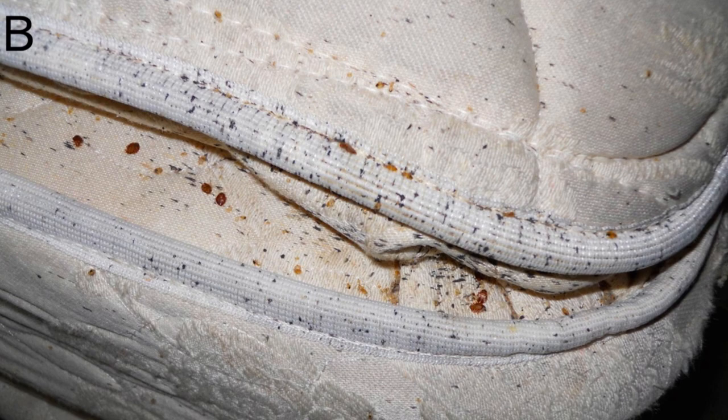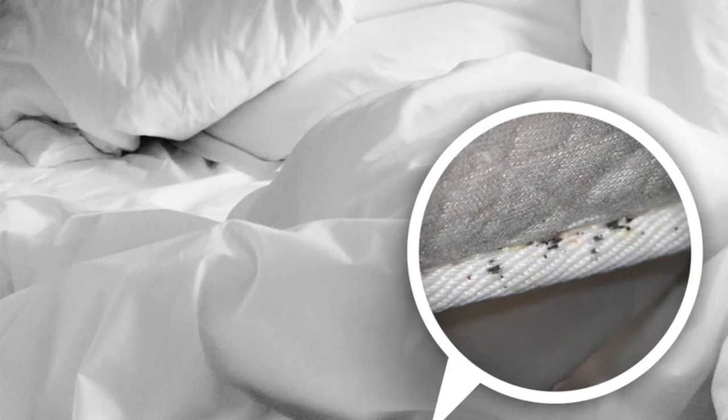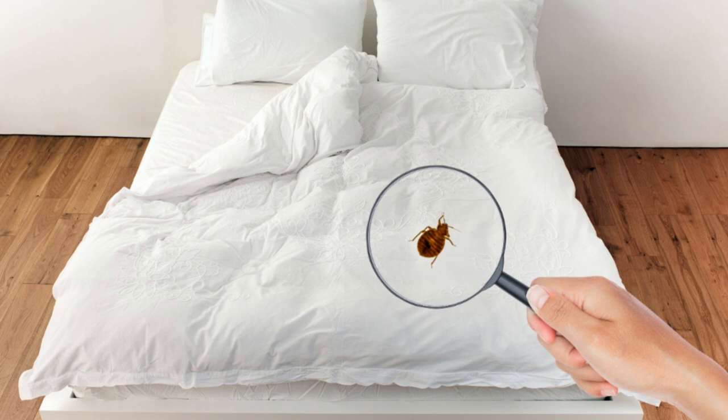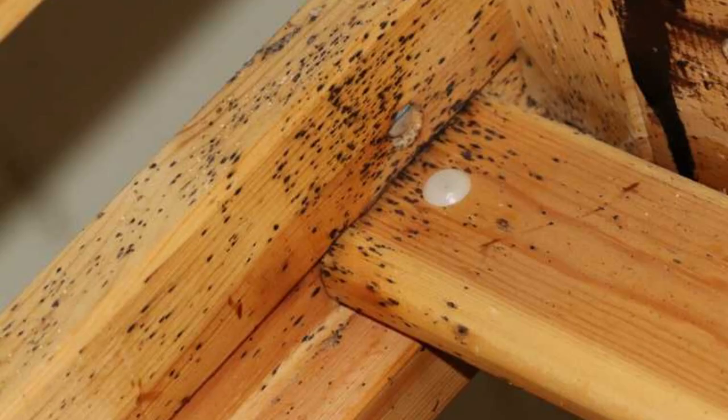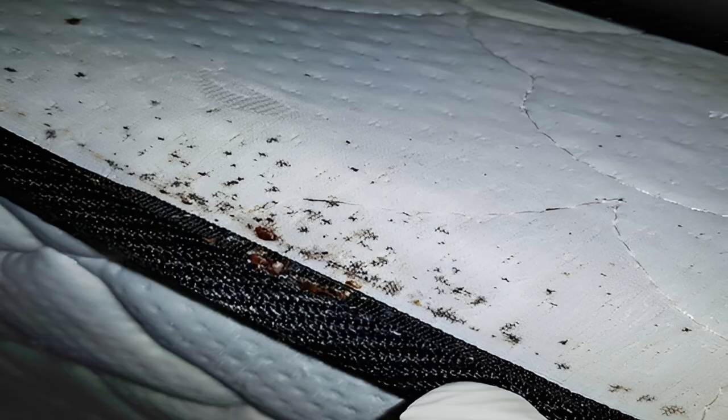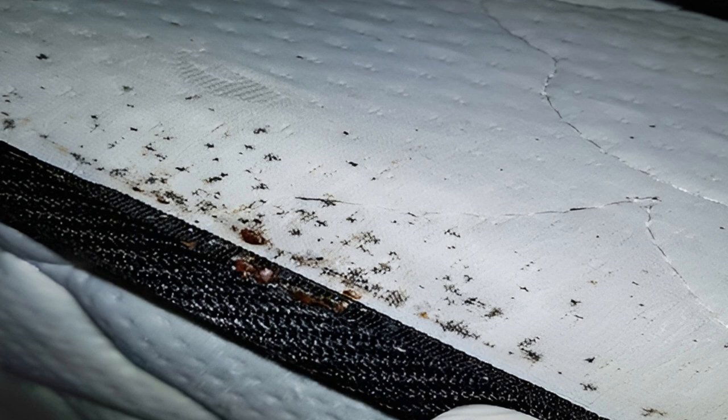Now, the million-dollar question — how do you identify bedbug poop? Bedbug poop, or to use a more scientific term, bedbug feces, typically appears as small dark spots or streaks. Think of it like a miniature inkblot test, but one you'd rather not find on your bedding. These spots are about the size of a pinhead and have a dark brown or black color. They're often found in clusters or lines due to the habits of these pesky critters.